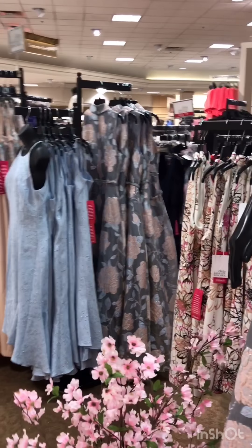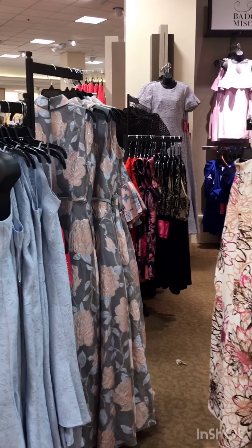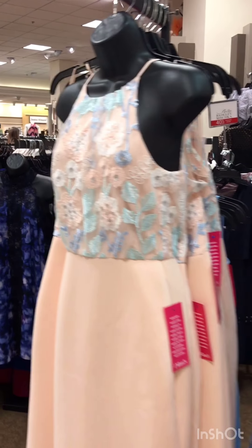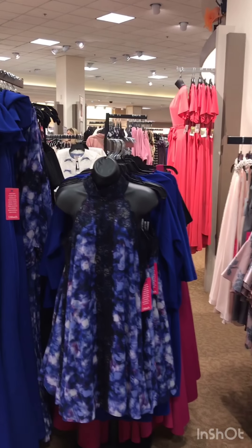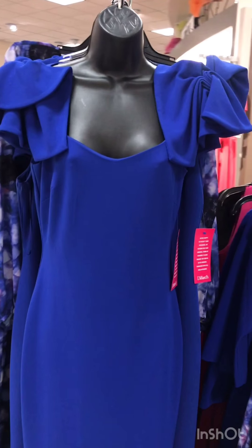Now we're going to take you on a quick tour of Dillard's beautiful dress department, hopefully so you'll see something you want to come try on this Saturday. As you come up the escalator and go to the right, you'll come into the Badgley Mischka area — so many amazing designs. This is a Dillard's exclusive. We have formal looks, Derby, Keeneland, Easter, office — so many great looks. Look at that cobalt blue — that's gorgeous!